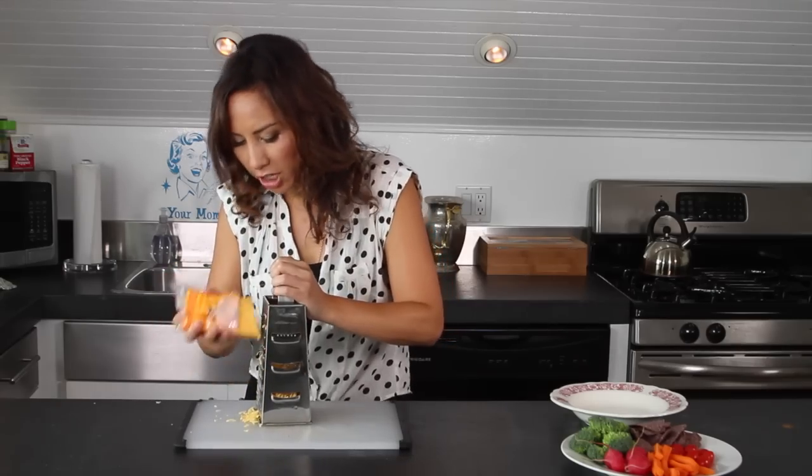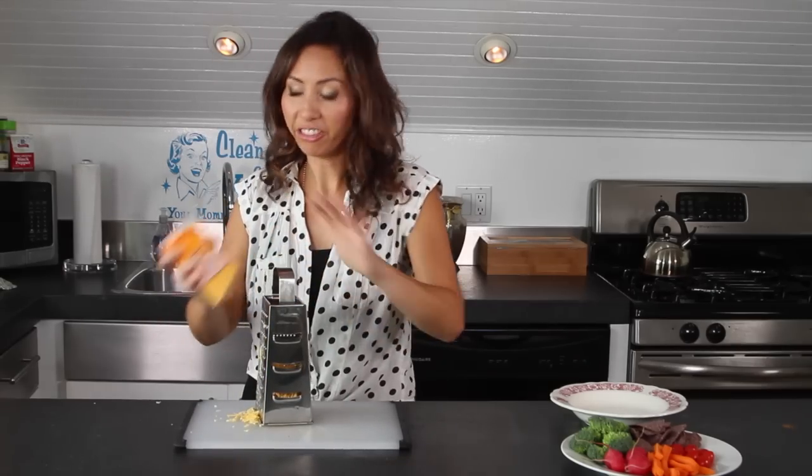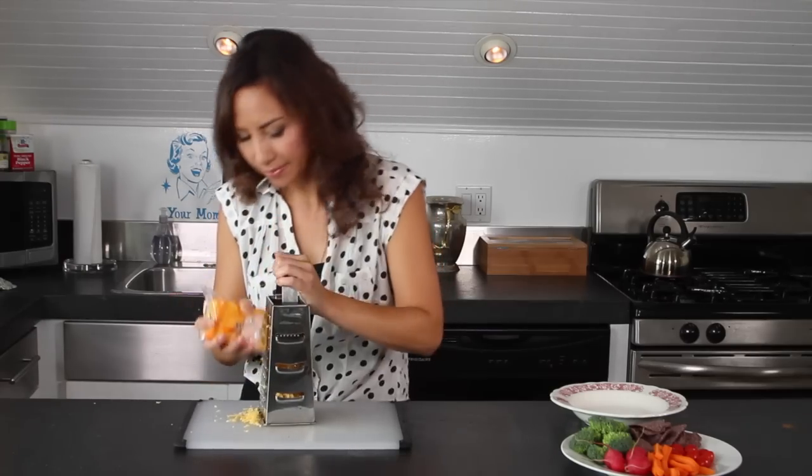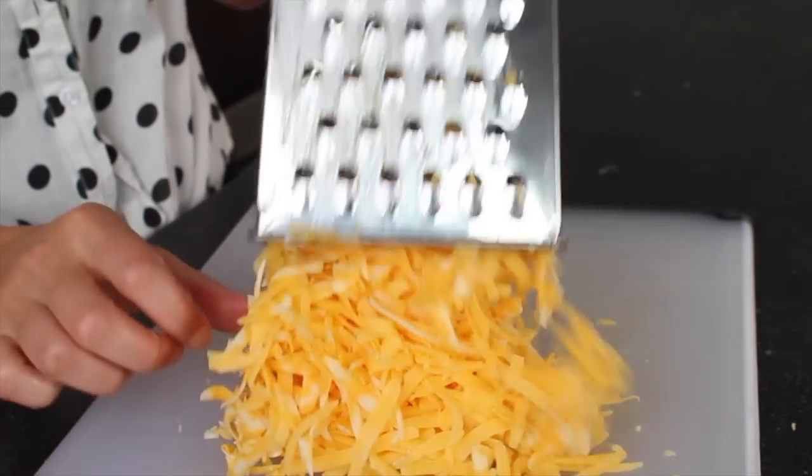What I love most about Tillamook's cheese is that nothing is artificial — it's made from natural ingredients with only a couple of other additions. I've got a bit of onions, sour cream, and some thousand island dressing.